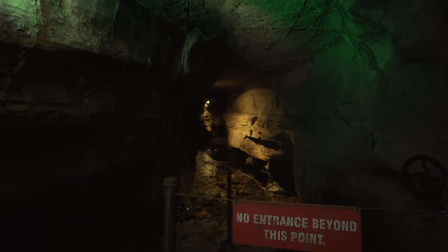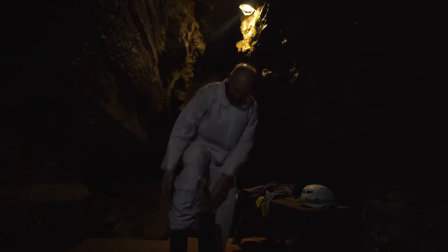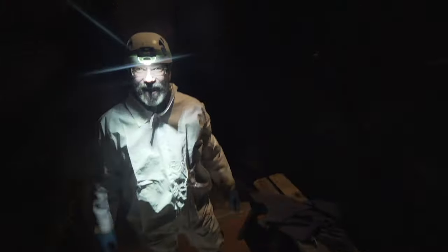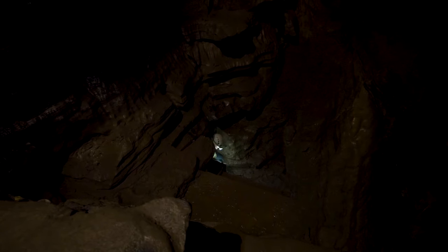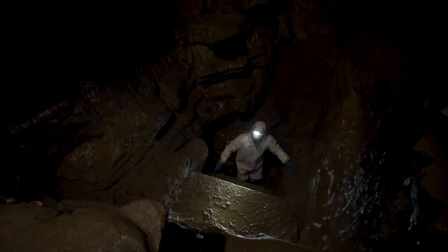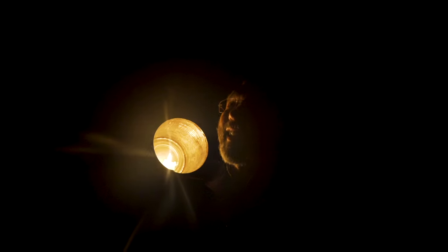We have two spelunking tours here on property. The one that is open year-round is called the Adventure Tour, where we suit you up in rubber boots, knee pads, a Tyvek suit, rubber gloves, and a helmet with a light on so you can definitely see where you're going. We start off with a 12-foot crawl on your hands and knees through an opening not much wider than my shoulder — Lester called it the Devil's Gangway. By reservations only, you can also do a lantern tour, where the lights are turned off and you use candlelight on your way out.